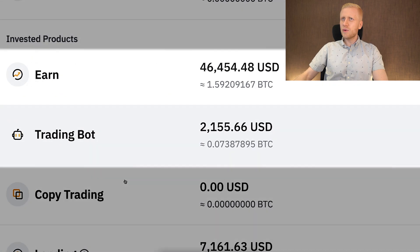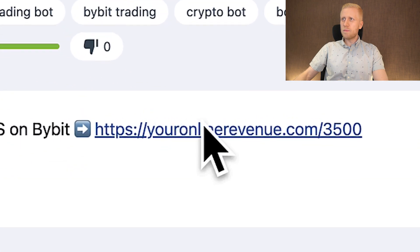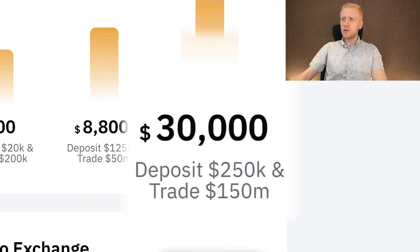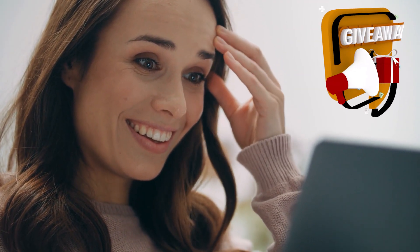I earn money automatically on Bybit with trading bots and an earn account — I get more money daily, automatically. I also publish videos about it on Rumble and put the affiliate link in the description. When people click my link, they can get up to $30,000 worth of welcome bonuses, a free $100 position, zero fees for 30 days, and other benefits. We also run giveaways for subscribers who sign up through my link. In return, I earn commissions from Bybit when people do trading or similar activities.